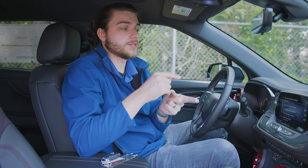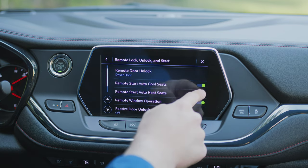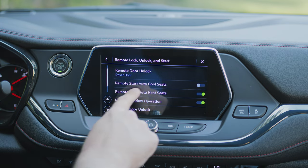You can also go in this menu and adjust your remote start settings. If it's during the winter, you can enable remote start auto heat seats right in here. Whenever you use remote start, your climate control will not only kick on, but your seats will start warming up. Also, if it's during the summer and you want the opposite, you can enable auto cool seats as well, so whenever you remote start your car, your seats will automatically cool down. Some really awesome hidden features in the remote start menu.